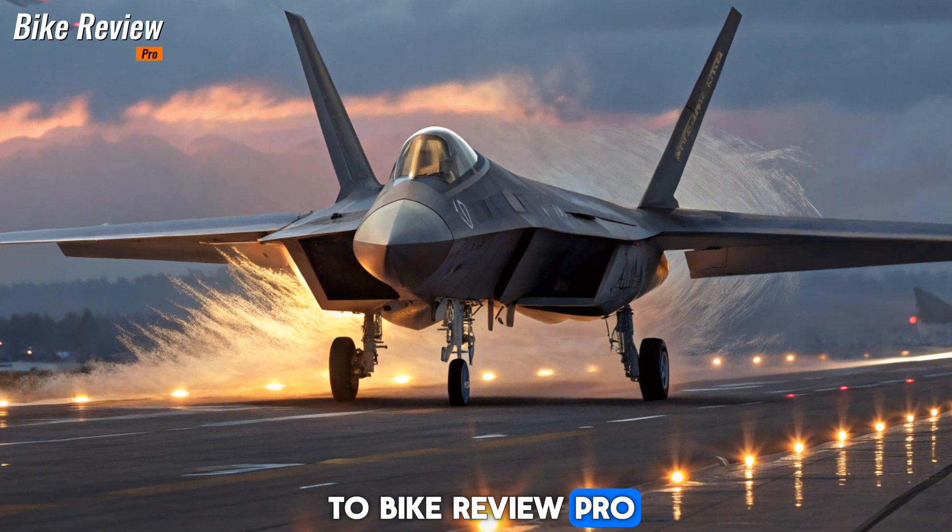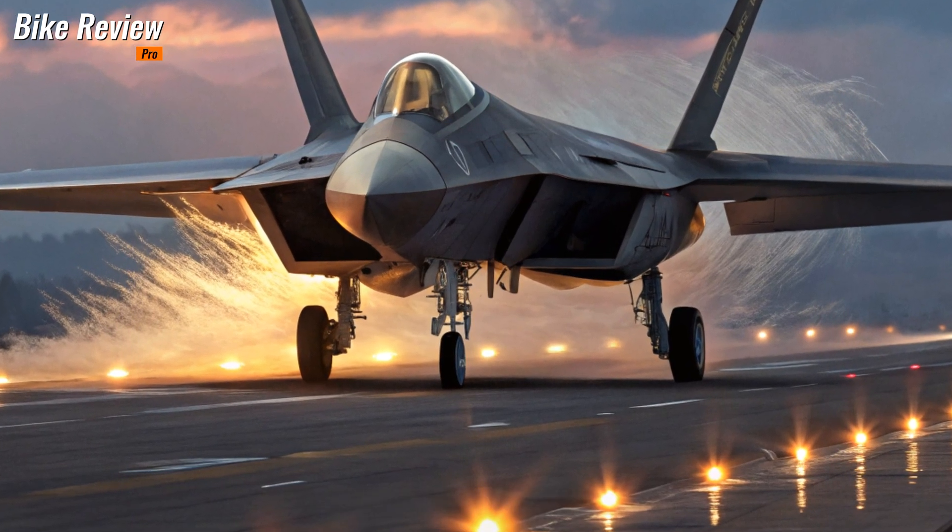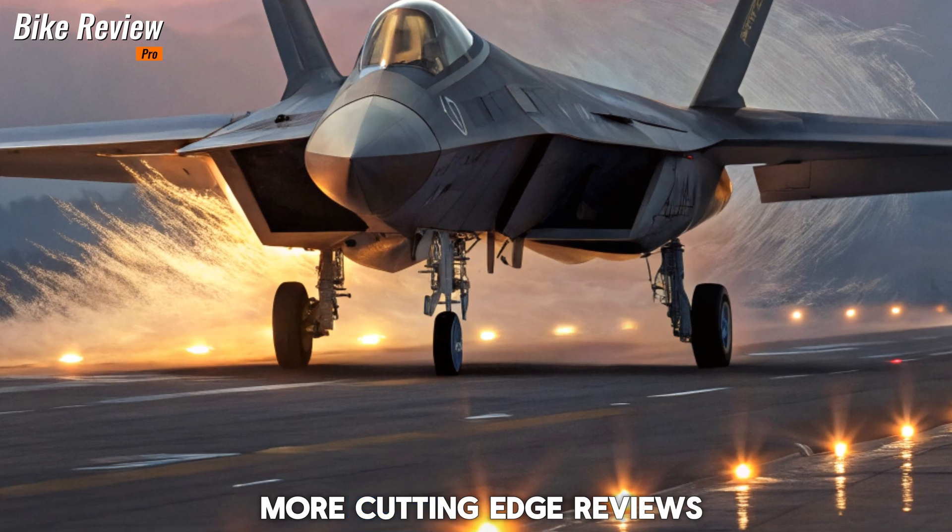Thanks for tuning in to Bike Review Pro. Let us know your thoughts on the future of air combat in the comments. Don't forget to like, share, and subscribe for more cutting-edge reviews.